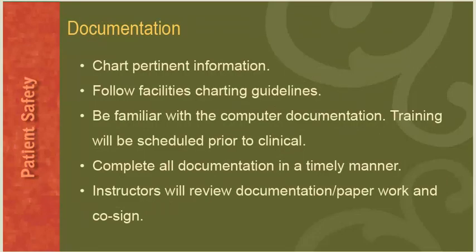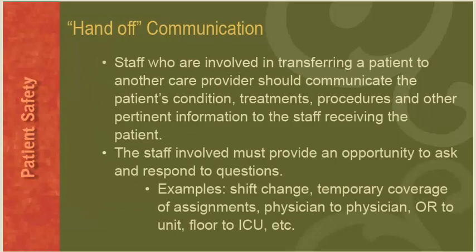Regarding documentation, you must chart pertinent information following the facility's charting guidelines, be familiar with the computer documentation, and complete all documentation in a timely manner. Instructors will review and co-sign your documentation and paperwork. Hand-off communication: staff involved in transferring a patient to another care provider should communicate the patient's condition, treatments, procedures, and other pertinent information to the receiving staff, with an opportunity to ask and respond to questions. Examples of hand-off communication include shift change, temporary coverage of assignments, physician-to-physician, OR to the unit, and floor to the ICU.